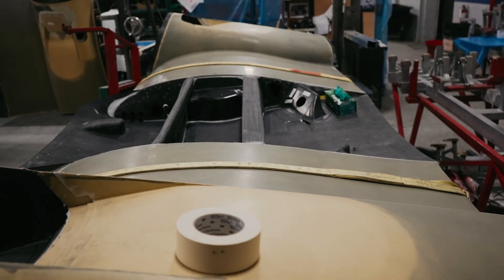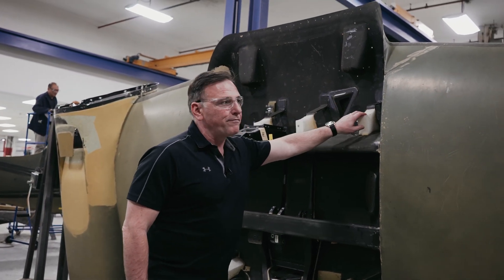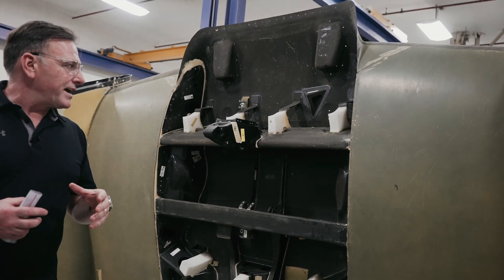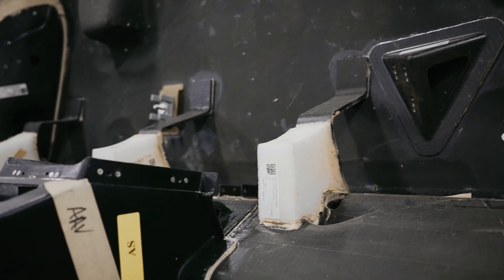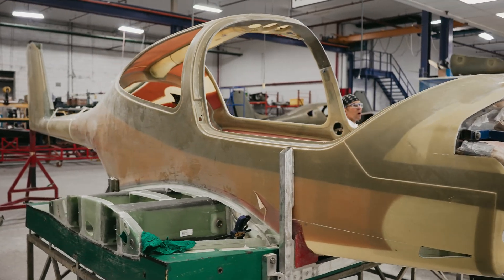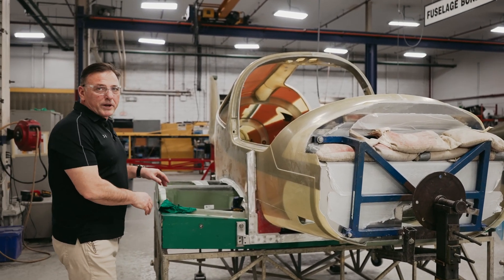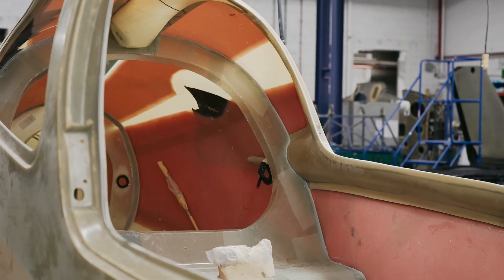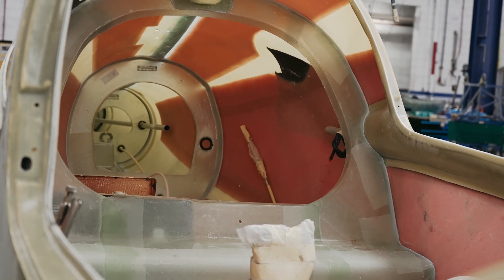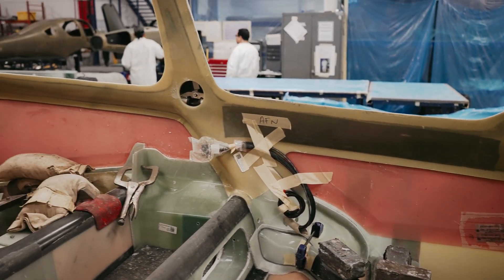This is a DA62 center wing section. You'll notice some of the high-density foam blocks we use as part of our crash protection — these are designed to compress and absorb a lot of the impact forces in the event of a crash. This is a DA40NG fuselage. They've just recently bonded the center wing section in place. If you look inside, you'll see how we've strategically positioned extra layers of carbon fiber for rollover protection — it's part of our 26G occupant safety system.